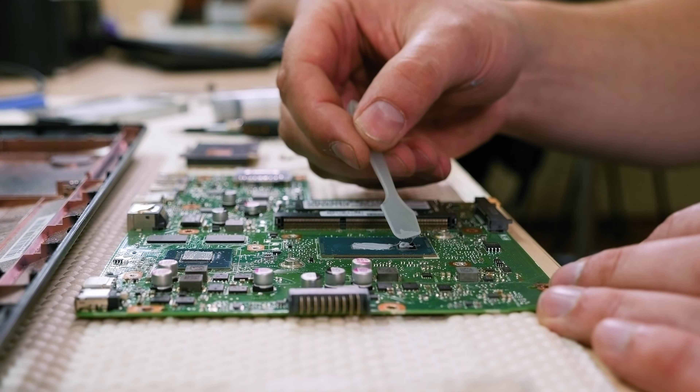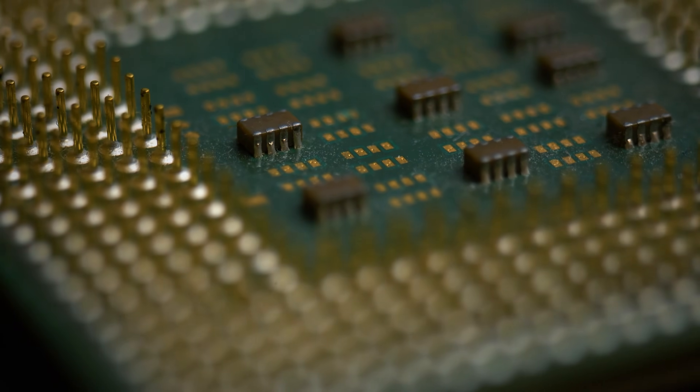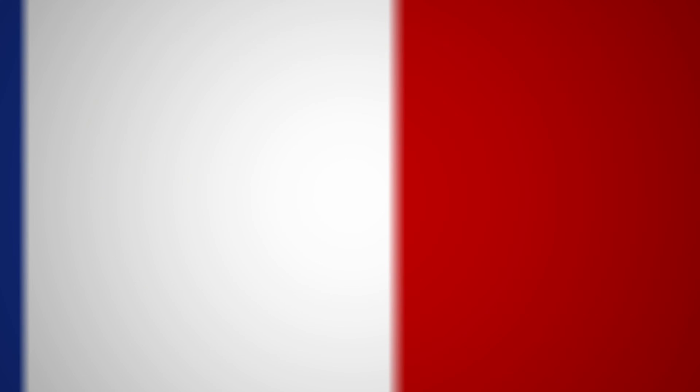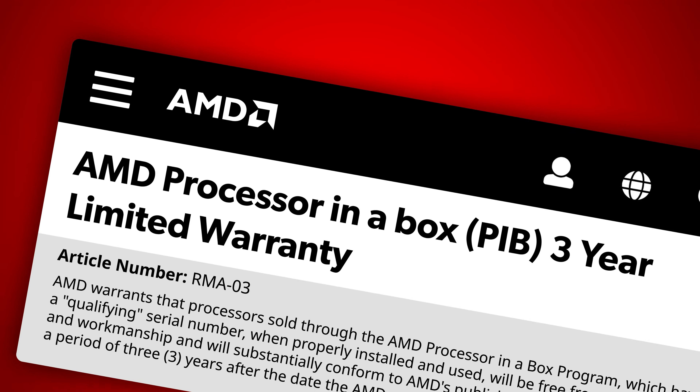Number three: check if any pins are broken or bent. Fixing these can be tricky, so if you have a warranty on the CPU or the computer itself, please consider replacing the system instead of doubting whether you fixed it correctly.